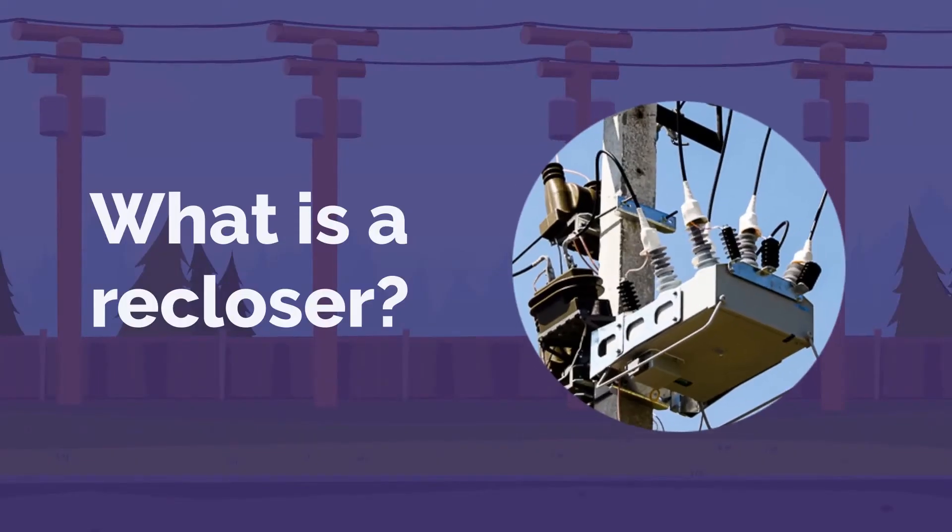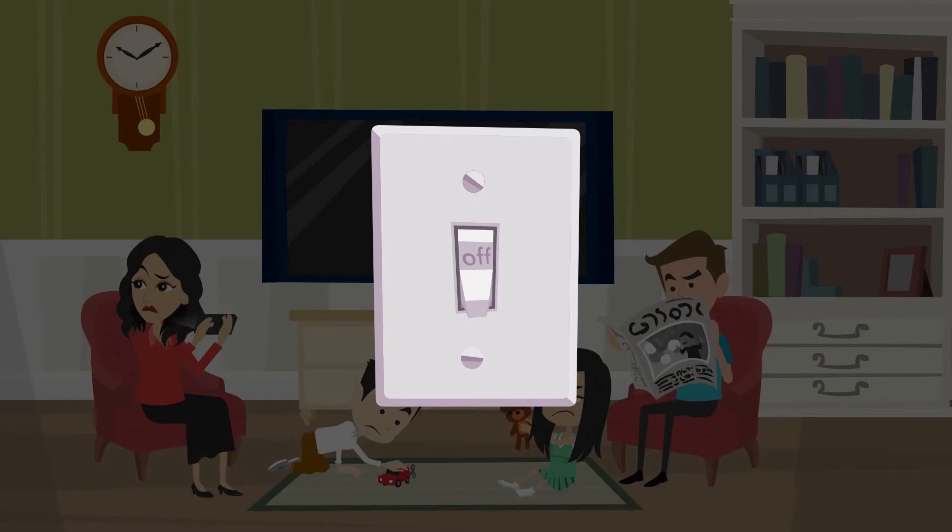What is a recloser? A recloser is an automatic, high-voltage electric switch. Like a circuit breaker on household electric lines, it shuts off electric power when trouble occurs.